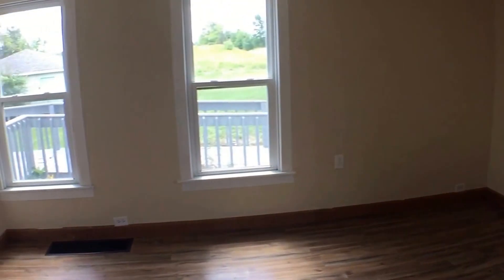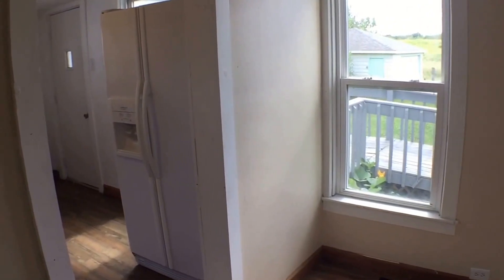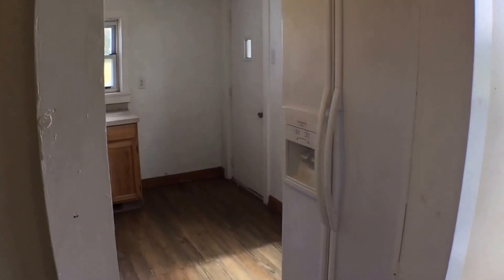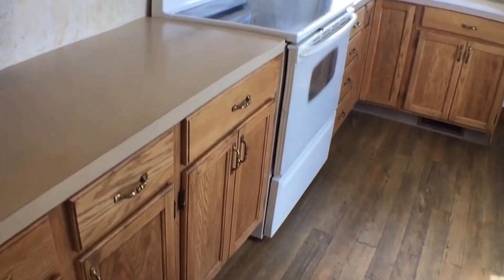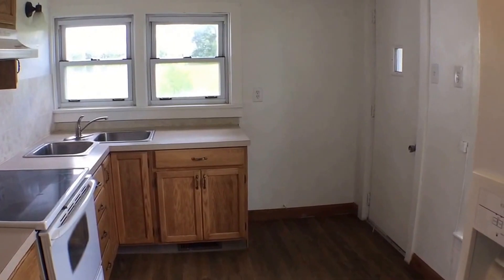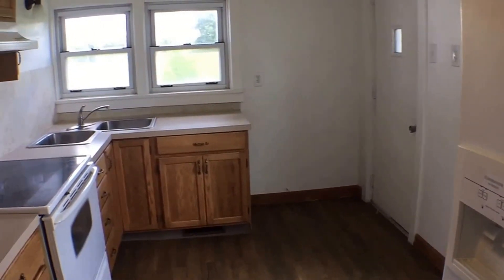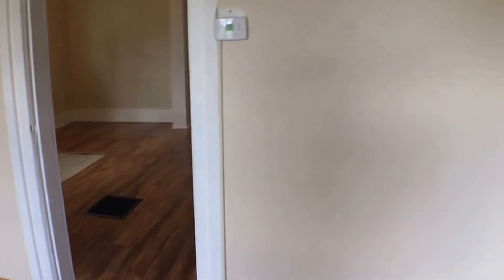Very good-sized dining room with nice hardwood floors. Good-sized kitchen. The ice maker on the refrigerator is not hooked up, but there's still lots of storage.